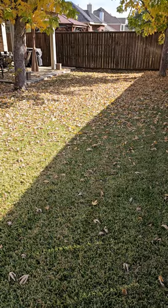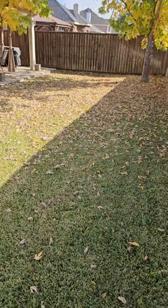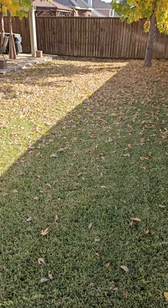Hey everybody, it's David, your favorite long-haired lawn care professional, out here at Chorby Fort Worth. Today's tip is about leaves. As you can see, my client's yard has got a ton of leaves in it. A lot of people ask, well David, can I treat my yard with all these leaves in it?